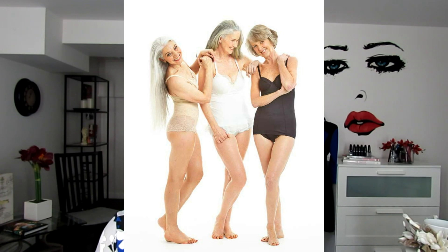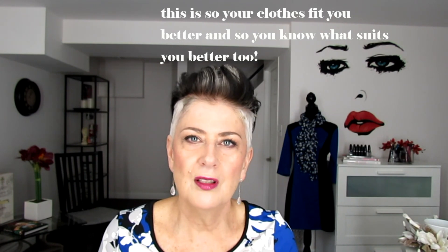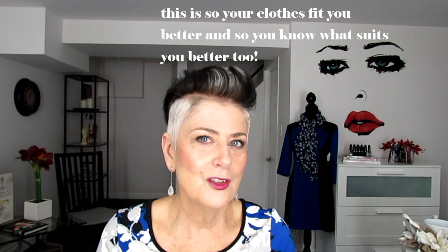Tip number seven is to recheck your body shape, because as we age our body shape can change. Not necessarily just the addition or loss of weight we go through during our 50s and 60s with menopause, but just make sure your clothes fit your body shape now. Maybe you were more of a pear and then you've added weight to the top half. You can go online to figure out your body shape, or check with a consultant — I encourage you to do that.